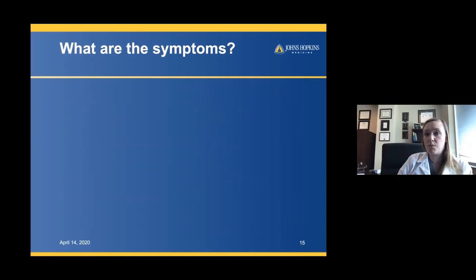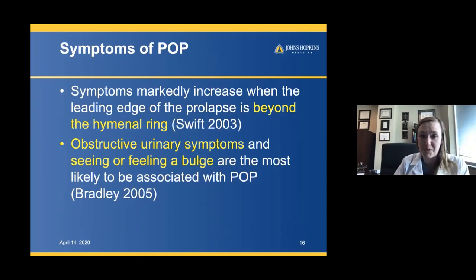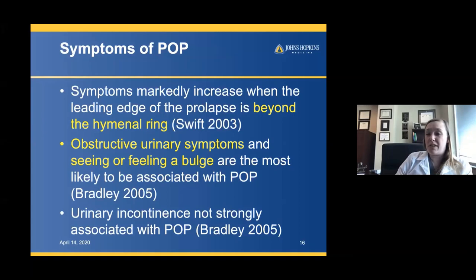Symptoms increase when the leading edge of the prolapse is beyond the hymenal ring. Patients may come in with low back pain or lower abdominal pain, and you have to be careful to attribute symptoms to the appropriate cause. Prolapse can cause obstructive urinary symptoms, and seeing or feeling a bulge is a red flag. Importantly, urinary incontinence is not strongly associated with prolapse, so it's important to keep those two disease processes separate.